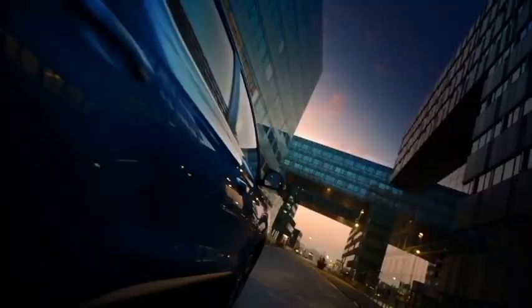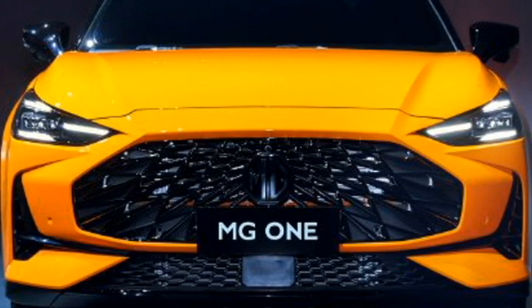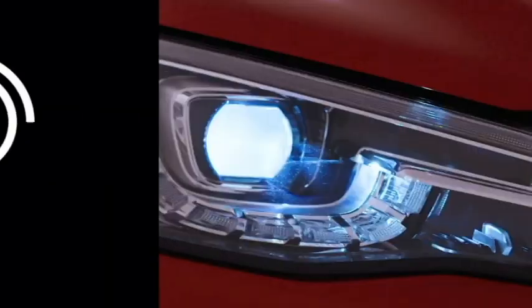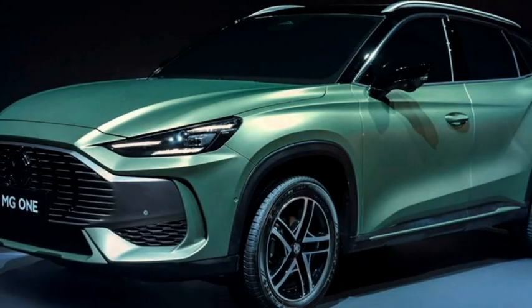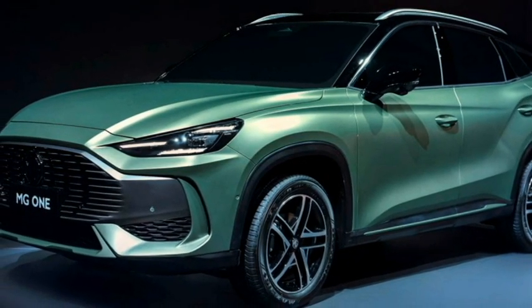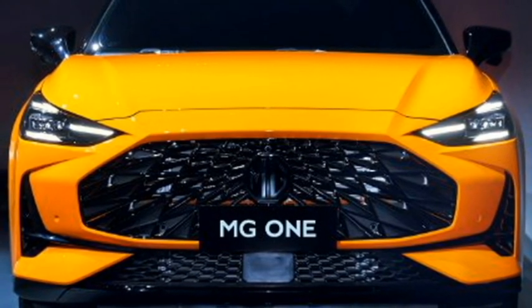Talking about the exterior design, the new MG1 gets a 4-tier rack look with futuristic design elements. Up front, it gets sleek LED projector headlights with inserted LED daytime running lights, and a more aggressive gloss black 3D pattern front grille with MG badging at the center.